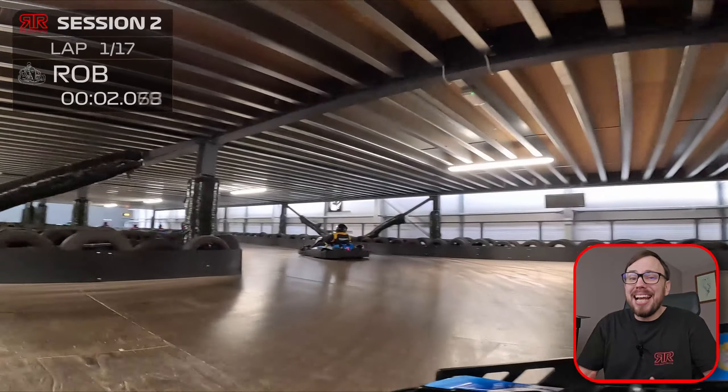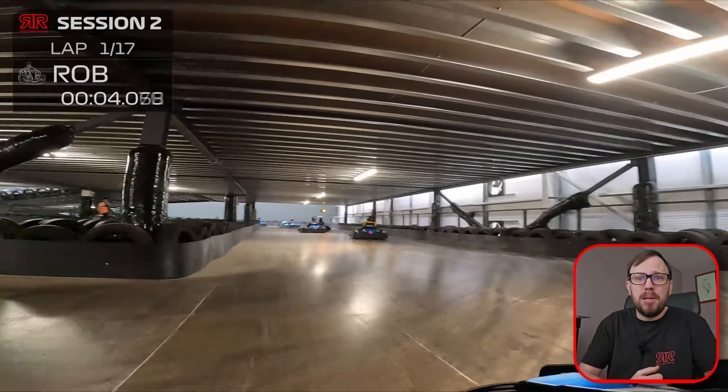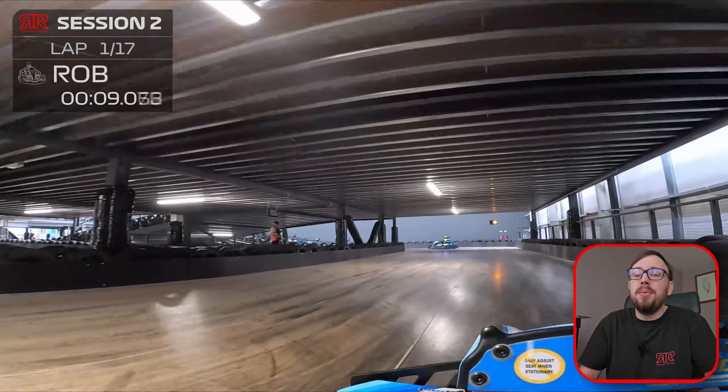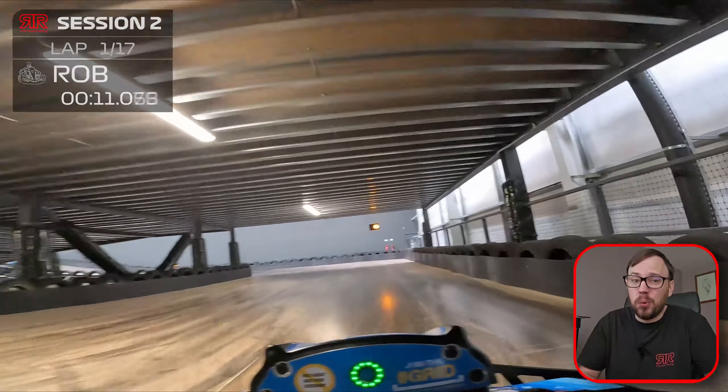Welcome, I'm Rob. You join me at T-Sport, but you'll notice we're in blue carts. That's right, we're at the recently reopened T-Sport in Preston to see what these new electric carts are all about.